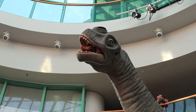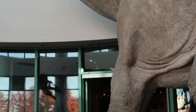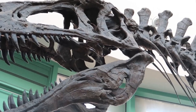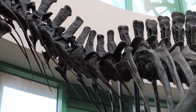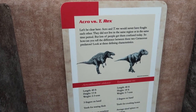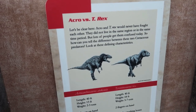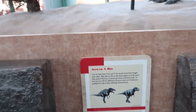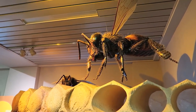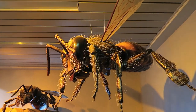This is a Pleurocoeolus — he's big. And this is an Acrocanthosaurus. Acrocanthosaurus would have never fought Pleurocoeolus; they did not live in the same region or the same time period. They just look similar. He looks like he's straight out of a horror movie. Look how big he is.